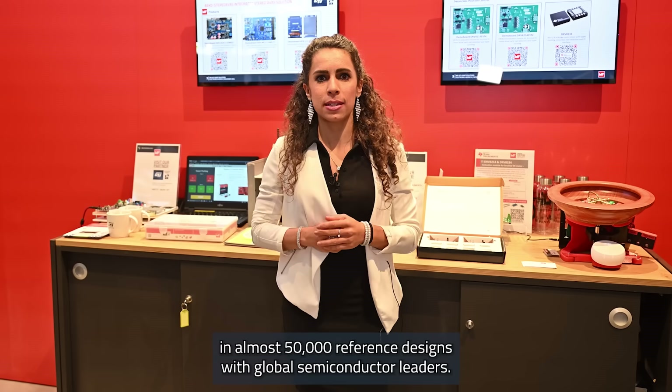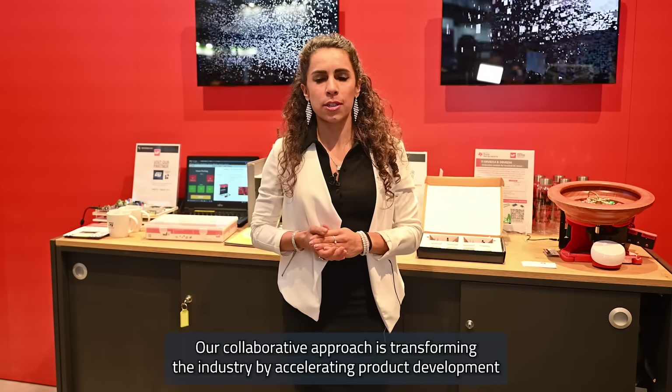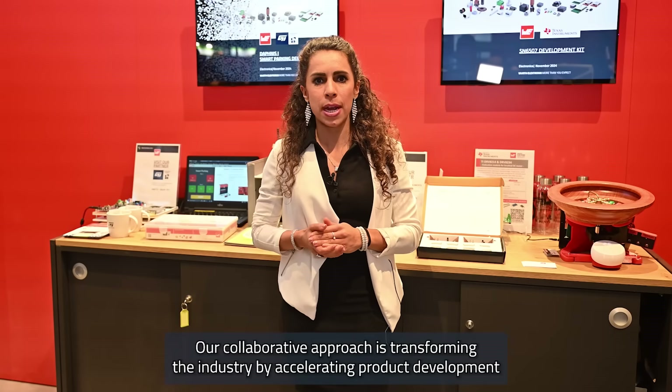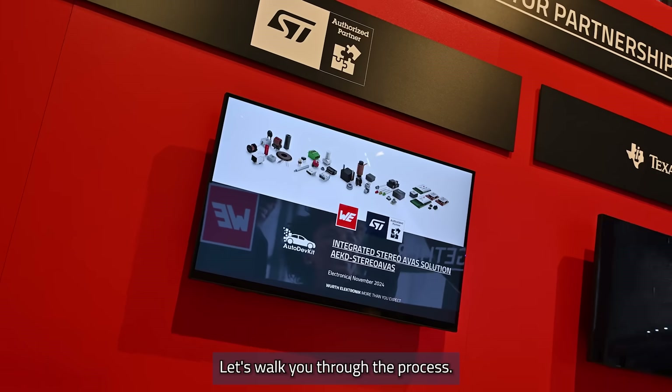WIRT Electronic is a key player in almost 50,000 reference designs with global semiconductor leaders. Our collaborative approach is transforming the industry by accelerating product development and enhancing quality. Let's walk you through the process.